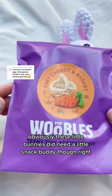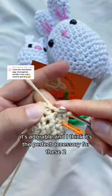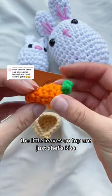Obviously, these little bunnies did need a little snack buddy, right? Cue the tiny carrot and basket kit. It's adorable, and I think it's the perfect accessory for these two. The little leaves on top are just chef's kiss.